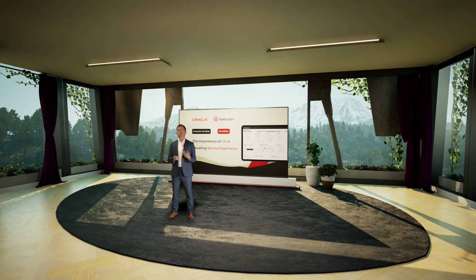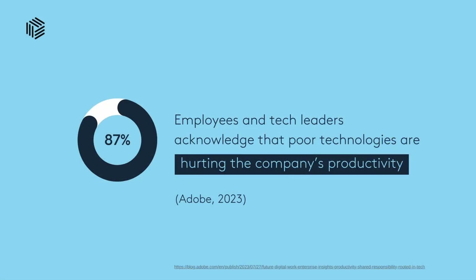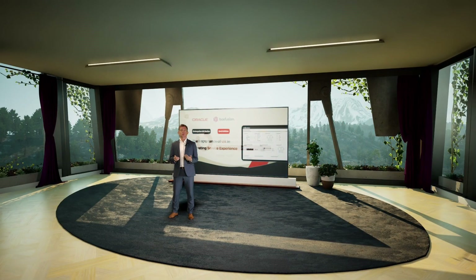I'm sure we can all think of examples where we've had an issue with a product or service, reported it with what we think is a very detailed explanation, and yet the response ignores what we've said. This is a very frustrating experience and impacts heavily on how we perceive that brand. At Box Fusion and Oracle we believe the heart of these issues is often a lack of consideration for user experience in the software and the way it's been implemented. With more care and attention to how people work and how service tools align with that, technology can enhance productivity and ultimately improve the experience of customers.